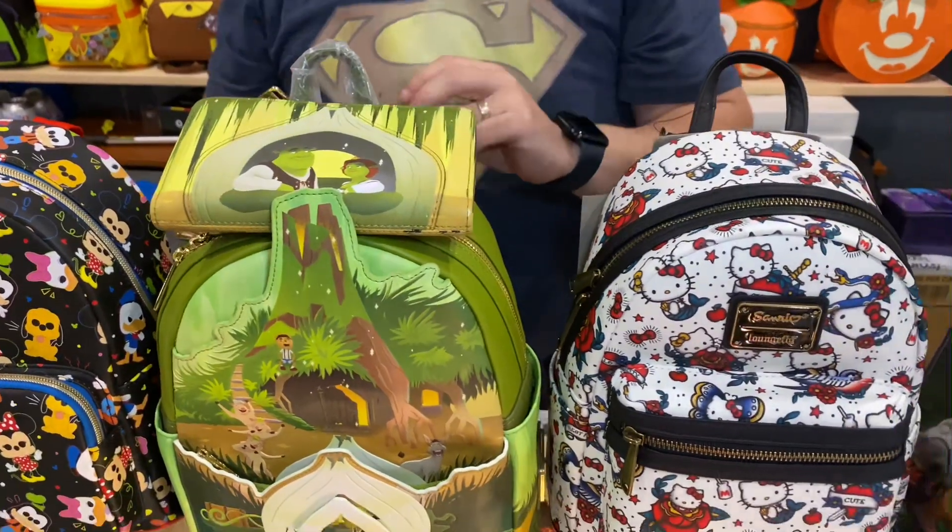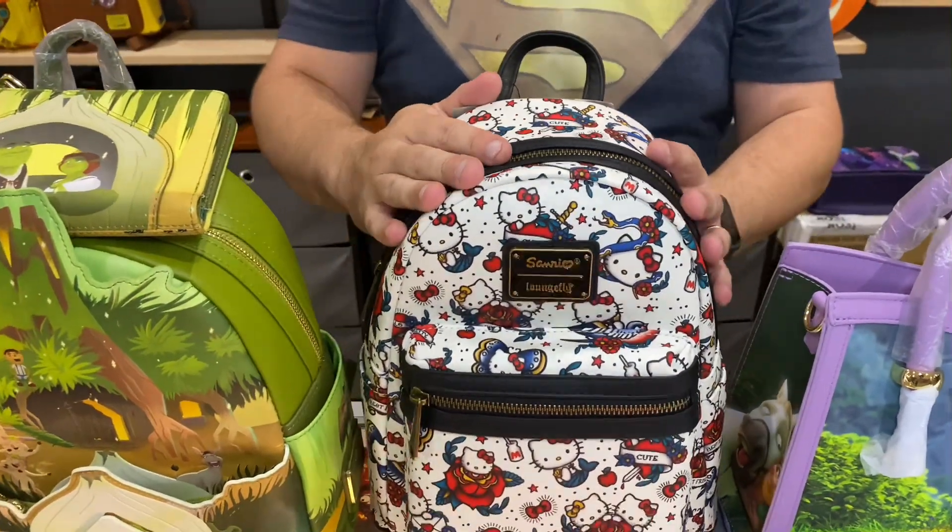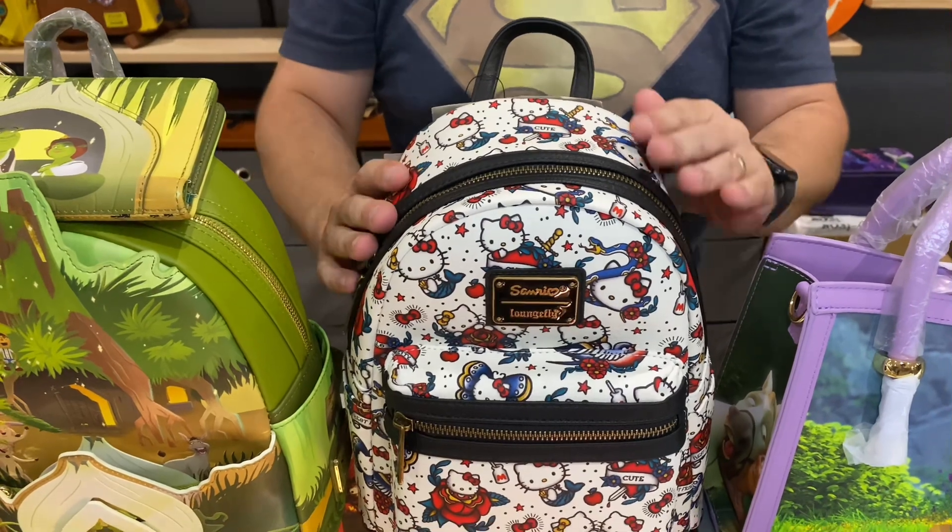These are now available for purchase. We'll have these online tonight as well, so all of them will be activated and online for purchase. Hello Kitty has been very popular lately.